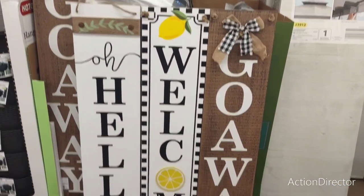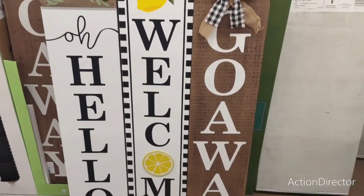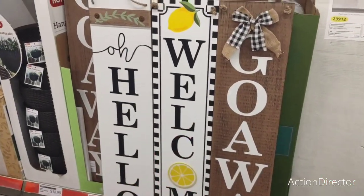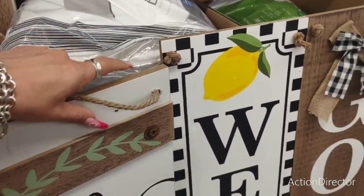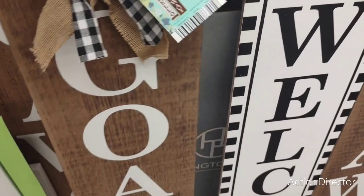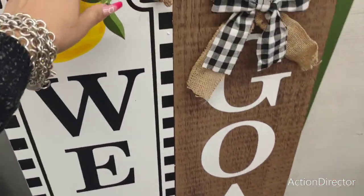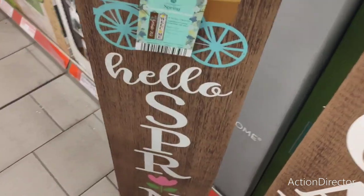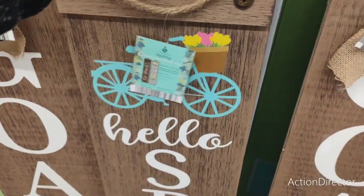These are $14.49 — and then you have 'Go Away,' which I like, and 'Welcome' with the lemon. That's really cute — I think you could put these inside or outside. They are reversible! The lemon one says 'Hello Spring.' That is cool. I really, really like that.